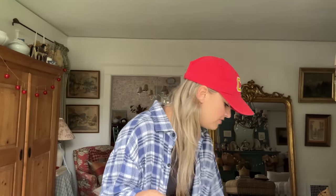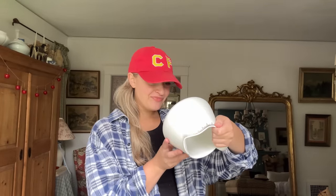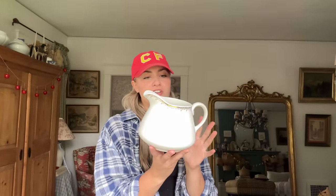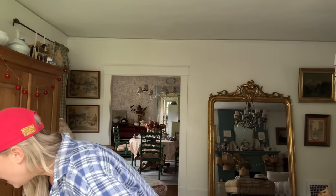Also from that haul, this pitcher — it's Homer Laughlin and it was three dollars. It's just a pitcher but so cute for flowers or for serving. It has this really delicate little floral pattern around the edge and is in really good shape with no chips. The handle is also really beautiful. Whenever I find stuff like this I just have to get it — I'm addicted to ironstone and china.